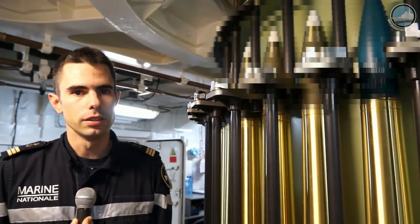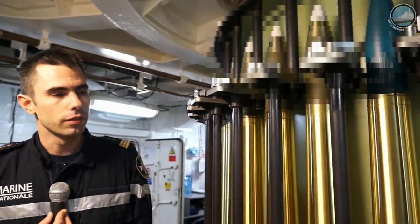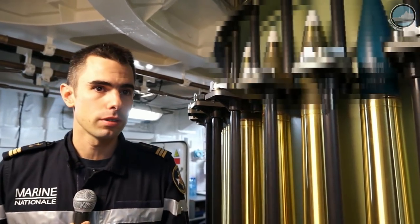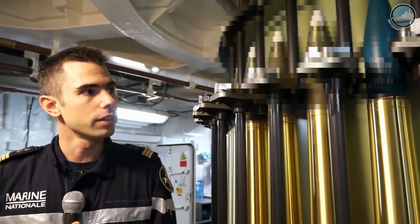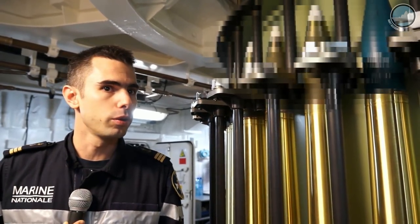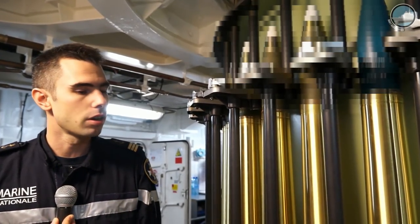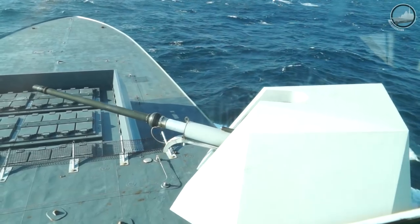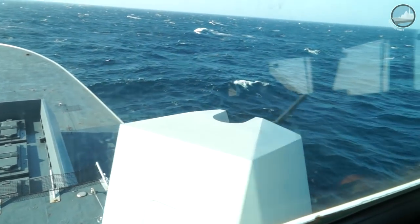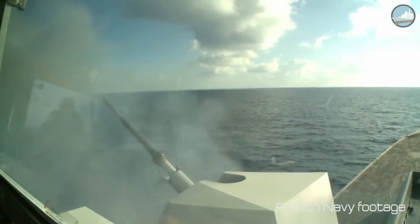Today we are in exercise, so we use two kinds of ammunition. First, target practice ammunition — a kind of real ammunition but without an explosive device. The other is high explosive ammunition, like combat ammunition. Another advantage of the two-gun configuration is the ability to engage two different targets simultaneously.